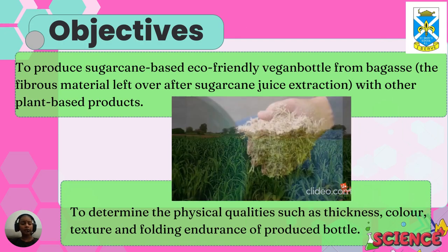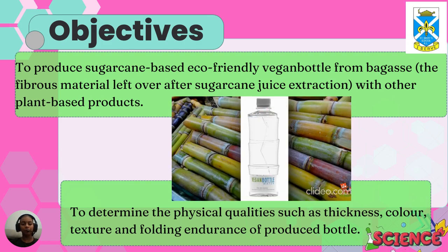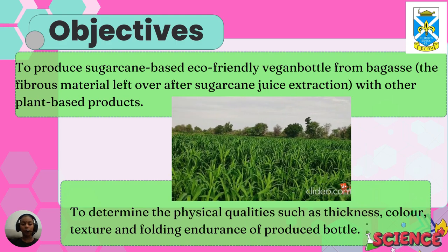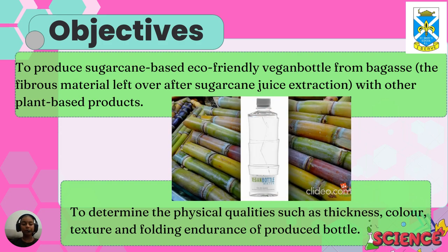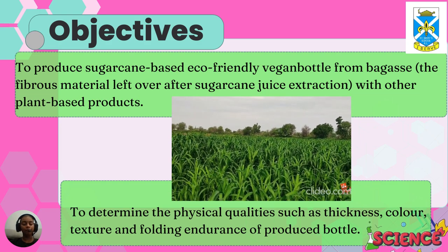The objectives are: firstly, to produce a sugarcane-based eco-friendly vegan bottle from bagasse, the fibrous matter left over after sugarcane juice extraction, combined with other plant-based products. Second, to determine the physical qualities such as thickness, colour, texture, and folding endurance of the produced bottles.